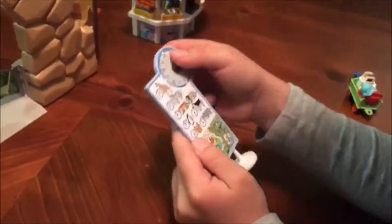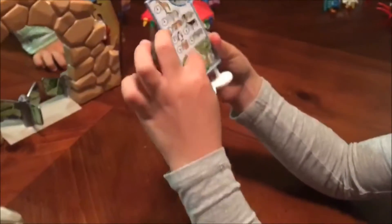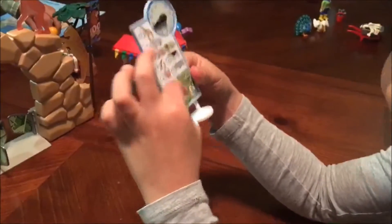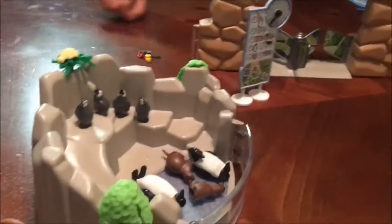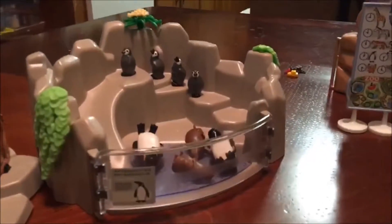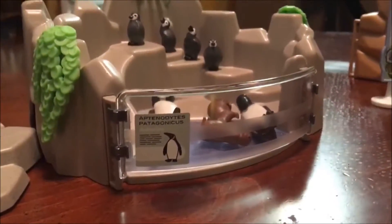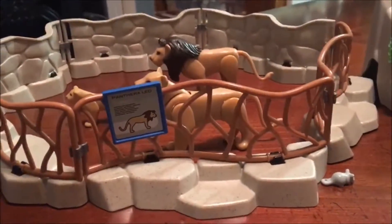The clock — you can change the time. And also, it has the times on what animals are feeding, I think. Pretty cool. So it has a little penguin enclosure with a little penguin sign. And a lion enclosure with a lion sign. And there's a little mouse right there.